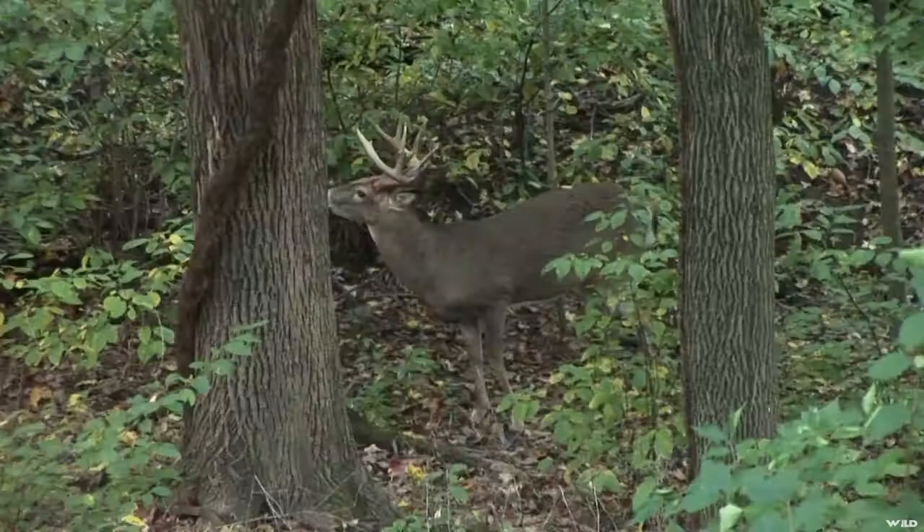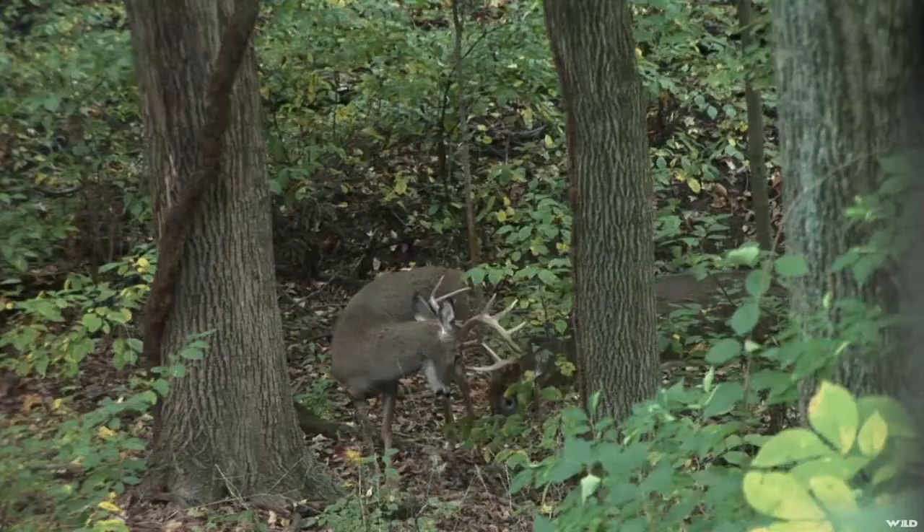Within 10 minutes of Darren spraying the Dopey, we had this nice Ohio Buck come directly downwind from us, from the bedding area, with one of his buddies right behind him.